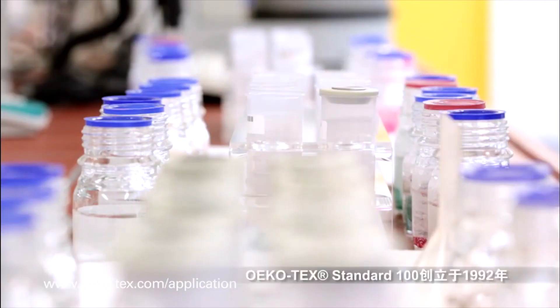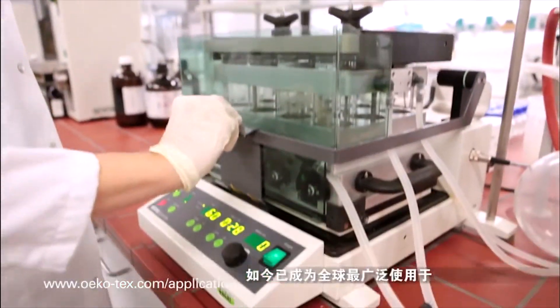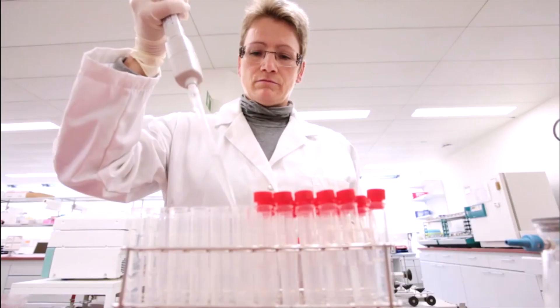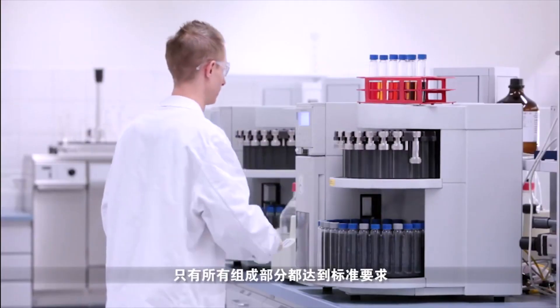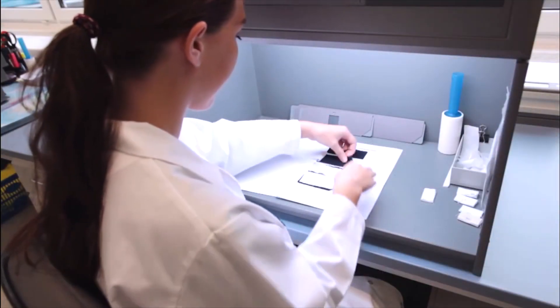The Oeko-Tex Standard 100 was introduced in 1992, and today it is the most widespread testing and certification system worldwide for textiles tested for harmful substances. Products can only receive the label 'Confidence in Textiles' if all components of the required criteria have been fulfilled without objections.